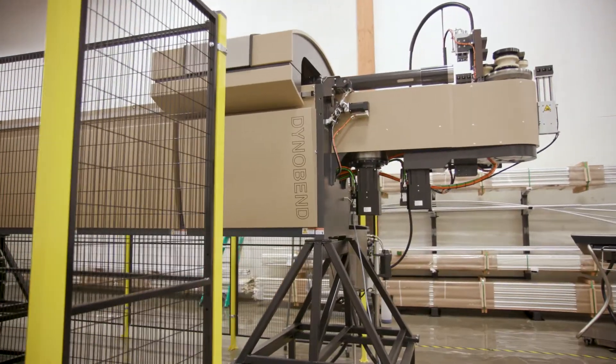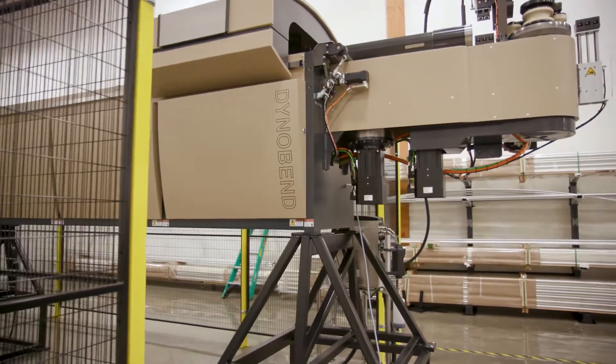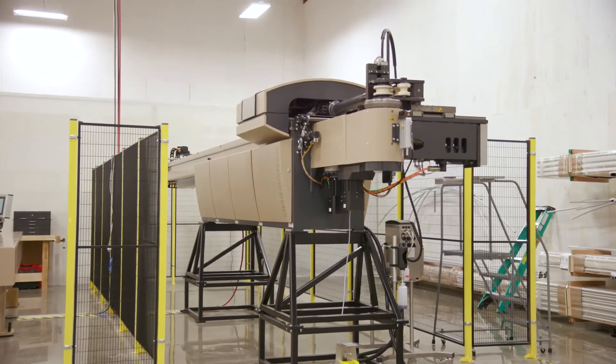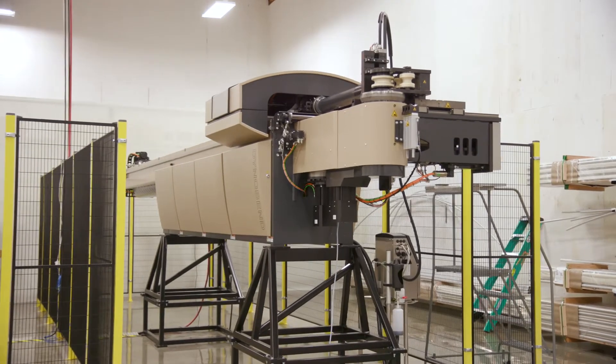Now you too can play with limitless creativity. This 3D Freeform TubeBender was discovered in 2016 across the pond in a small Dutch town.